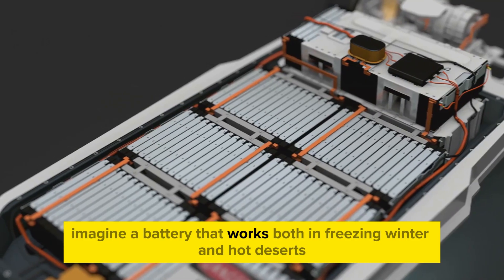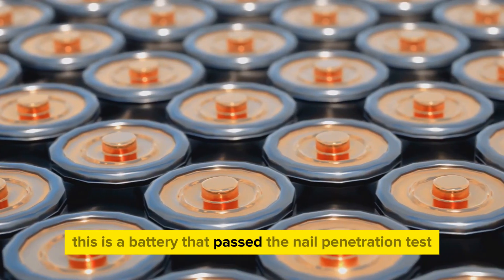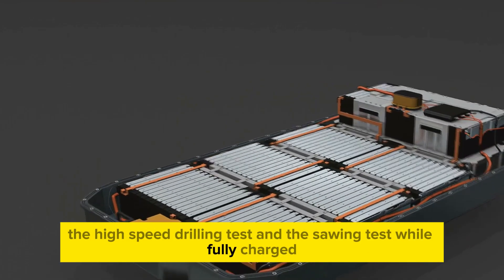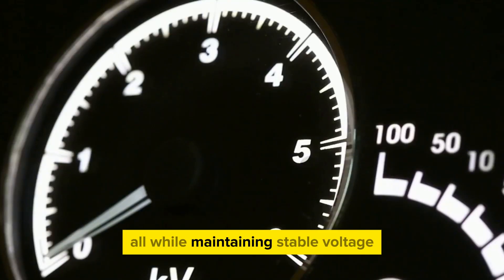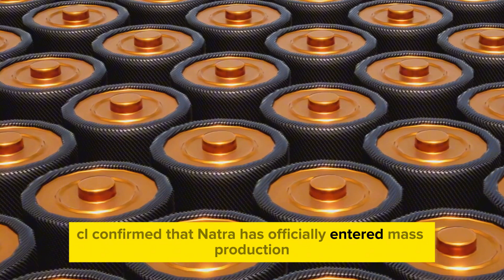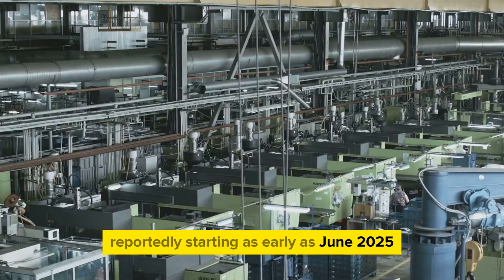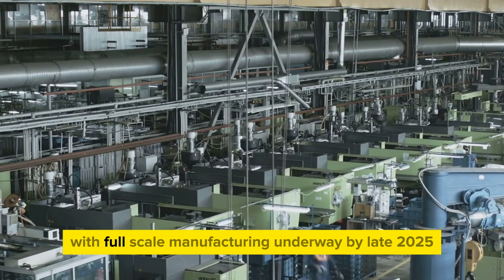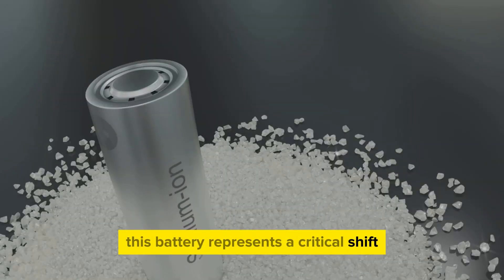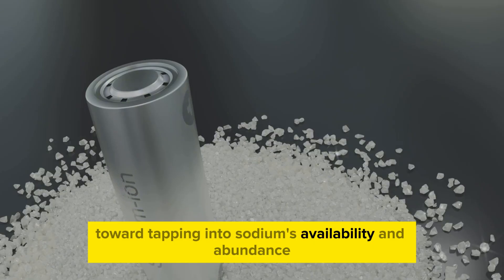Imagine a battery that works both in freezing winter and hot deserts yet will not catch fire. This is a battery that passed the nail penetration test, the high-speed drilling test, and the sawing test while fully charged, all while maintaining stable voltage. CL confirmed that Natra has officially entered mass production and is expected to ramp up output starting as early as June 2025, with full-scale manufacturing underway by late 2025.